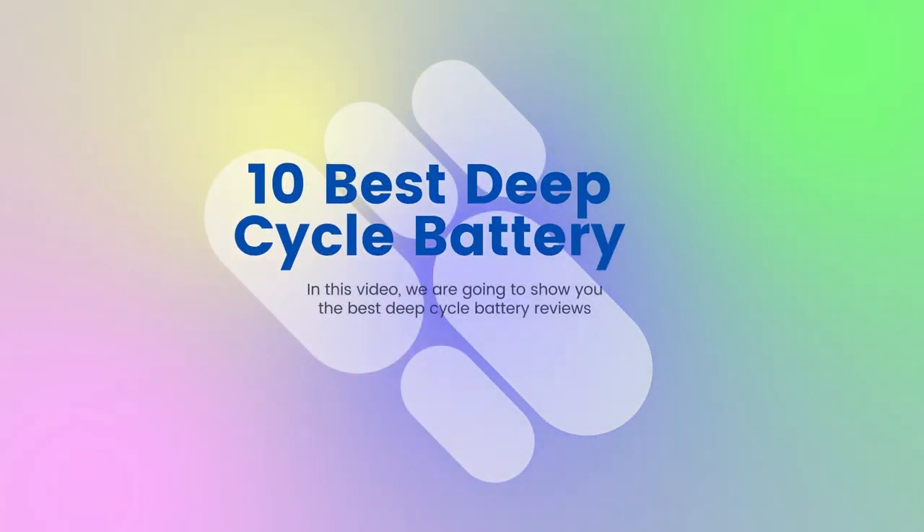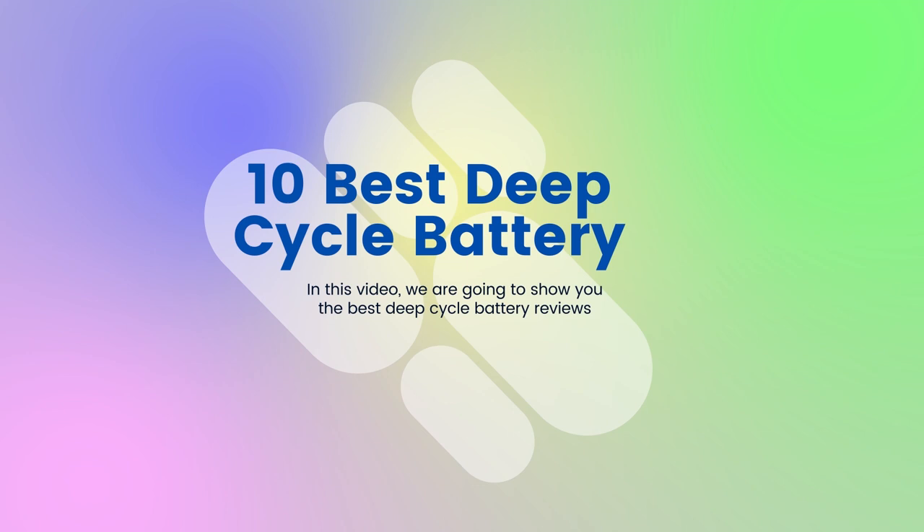10 Best Deep Cycle Battery. In this video, we are going to show you the best deep cycle battery reviews. Product links are provided in the description box.